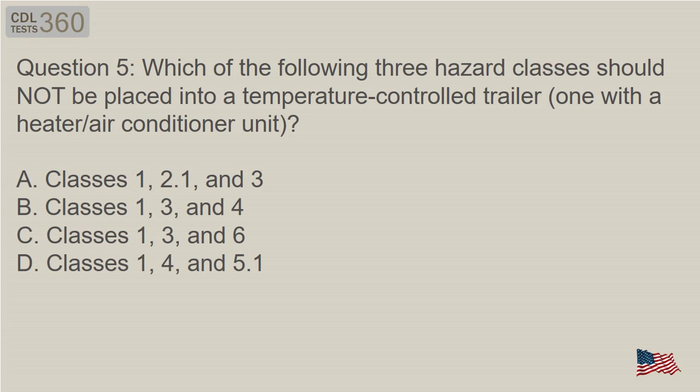Question 5: Which of the following three hazard classes should not be placed into a temperature-controlled trailer with a heater/air conditioner unit? A. Classes 1, 2.1, and 3. B. Classes 1, 3, and 4. C. Classes 1, 3, and 6. D. Classes 1, 4, and 5.1.